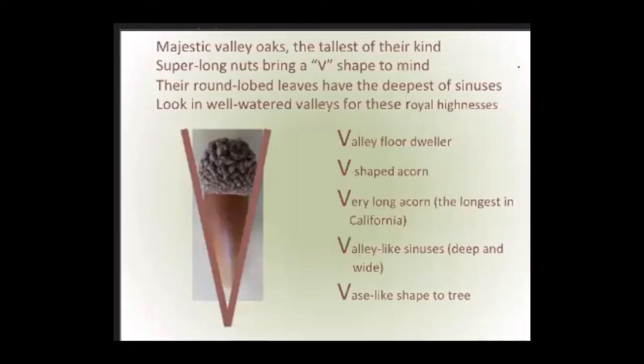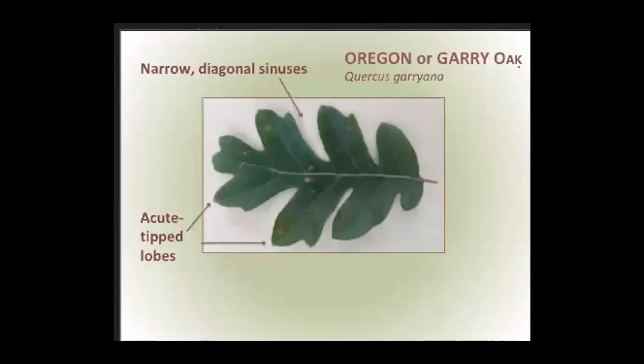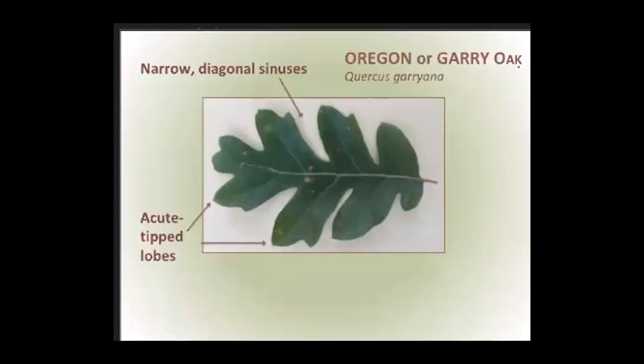Now I'm moving to Oregon oak, also known as Oregon white oak or Gary oak — around here a lot of people just call it white oak. But you can see how confusing that is, because there's a whole white oak section. Blue oak is a white oak, valley oak is a white oak. It's clearer to say Oregon oak or Gary oak. I want to point out how white these trunks are — that's why they're called white oaks. The typical Oregon oak leaf has more diagonal sinuses that are also narrower, and the lobes have acute tips rather than the rounded tips of valley oak.